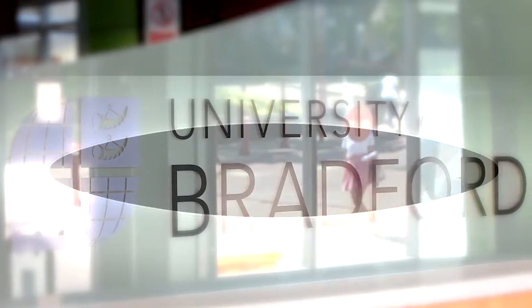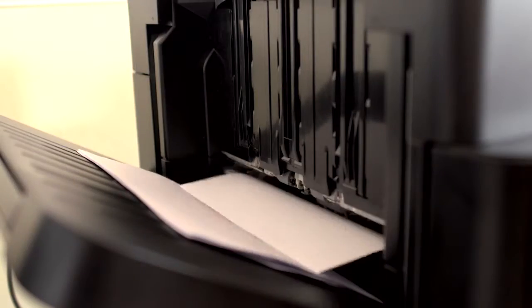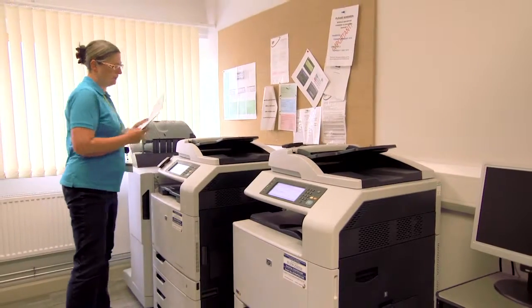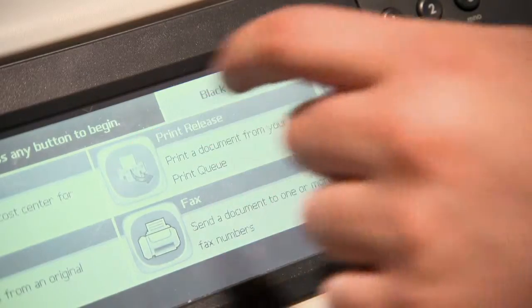We moved on to a system where we previously had over 200 devices scattered all over the building, to a system where we've got 11 multifunction devices. DTP's role was to help us plan the installations. The university was looking for a provider who could help them consolidate and bring them into the control of a single management solution.